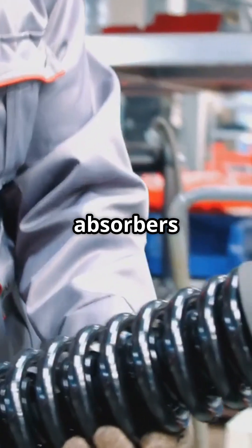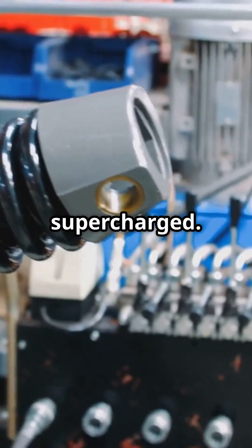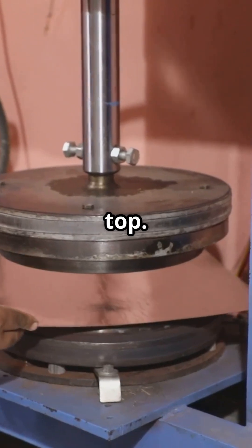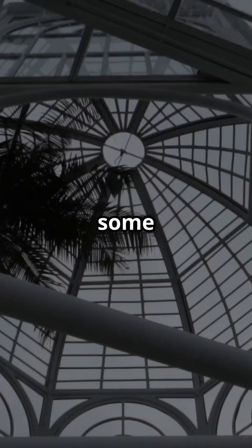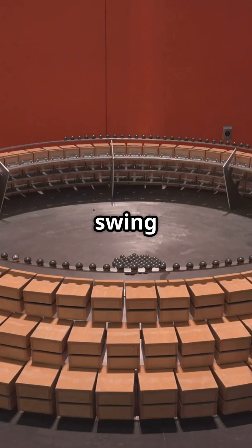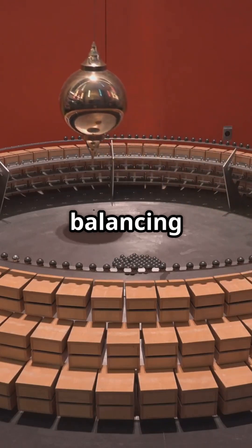And then there's damping systems — like the shock absorbers in your car, but supercharged. They use weights and pistons to counteract the motion, keeping everything steady up top. Here's a fun fact: some skyscrapers even have pendulums inside. These giant weights swing opposite to the quake's motion, balancing the building.